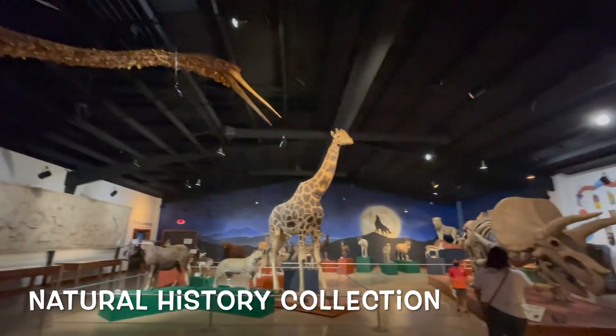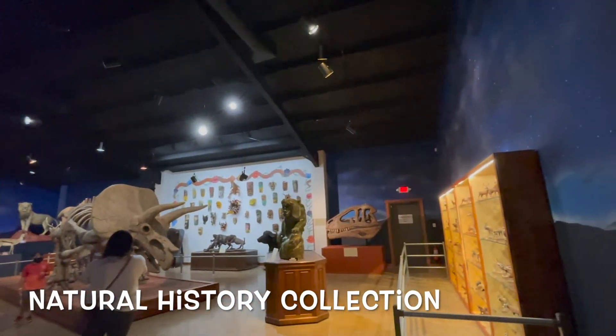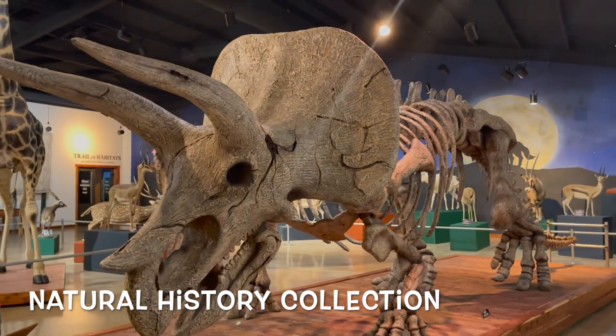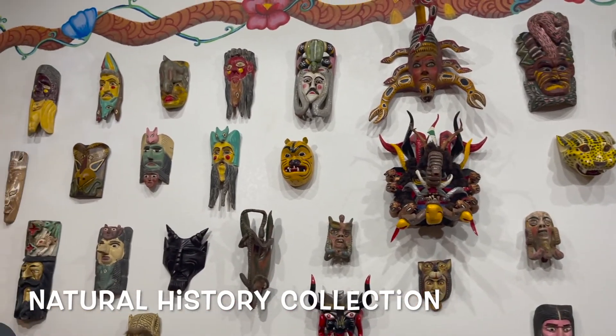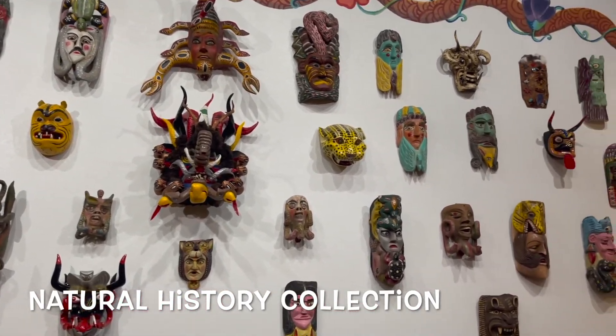The rest of the museum is the natural history collection. There are interesting skulls that you can look at, some fossils, some things that the kids can enjoy and learn a lot from. They also have a big collection of African and Southeast Asian masks, which are pretty cool to look at.